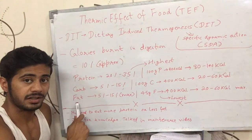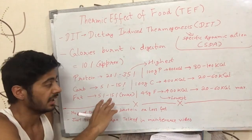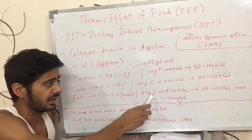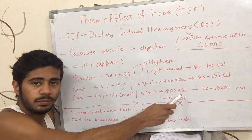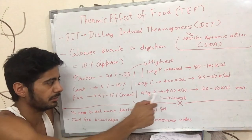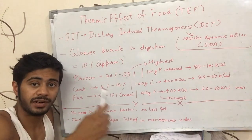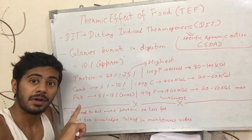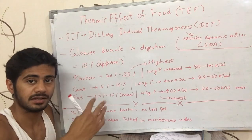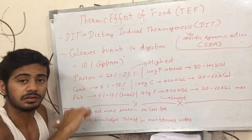The third macronutrient is fat. Fat also has a thermic effect of about 5-15%, similar to carbohydrates but slightly less. For example, if you eat 45 grams of fat — which is 9 calories per gram — that gives 405 calories. Of 400 calories from fat, only about 20-60 calories will be spent on digestion, similar to carbohydrates. So fat has a lower thermic effect than protein.